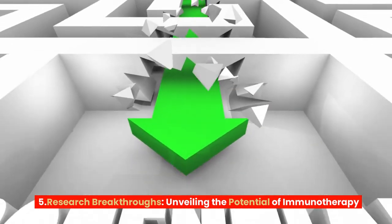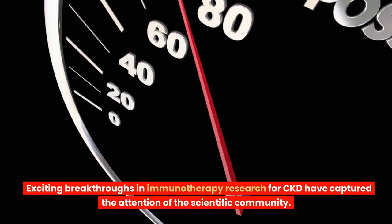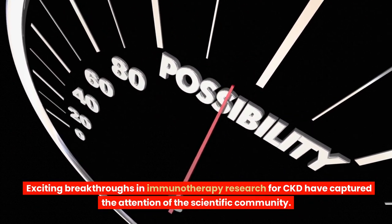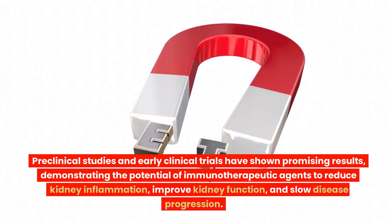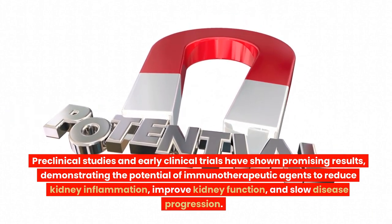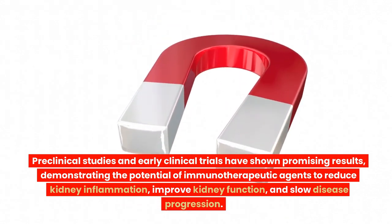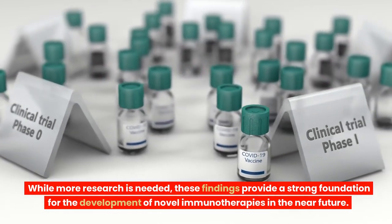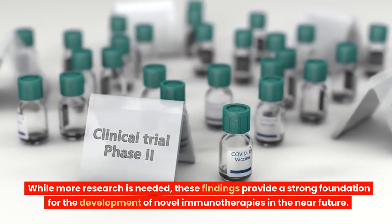Research Breakthroughs – Unveiling the Potential of Immunotherapy. Exciting breakthroughs in immunotherapy research for CKD have captured the attention of the scientific community. Preclinical studies and early clinical trials have shown promising results, demonstrating the potential of immunotherapeutic agents to reduce kidney inflammation, improve kidney function, and slow disease progression. While more research is needed, these findings provide a strong foundation for the development of novel immunotherapies in the near future.